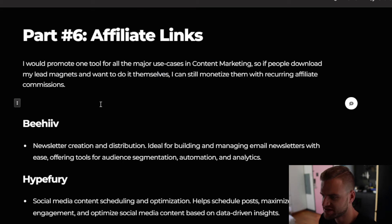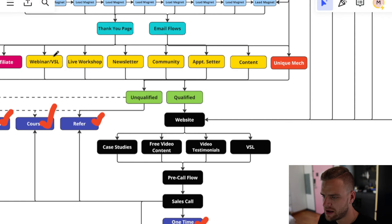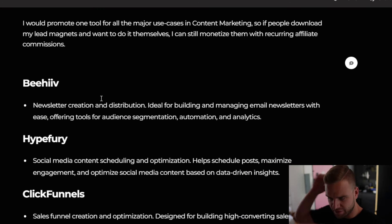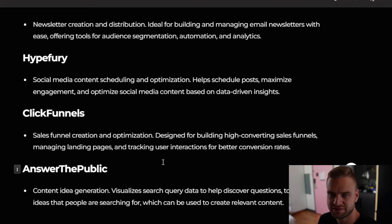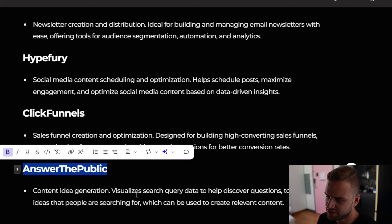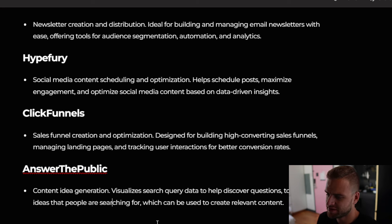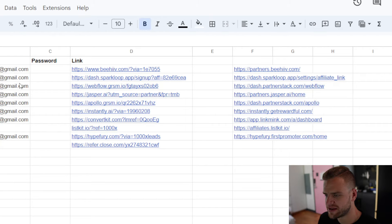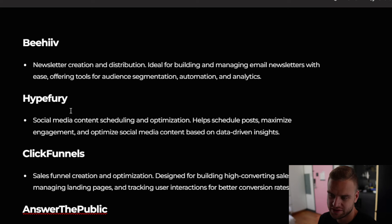The next thing I would do is include affiliate links in my lead magnets, email flows, and that kind of stuff, and affiliate for the proper tools that clients need to execute this. For their newsletter they'll need Beehive, they'll need Hype Fury to schedule and optimize content, ClickFunnels for the lead magnet page and funnel, and Answer the Public — a tool that takes search engine data and trends to help with content ideas. All of these have affiliate programs, so I would just get my link and put it in all of these.